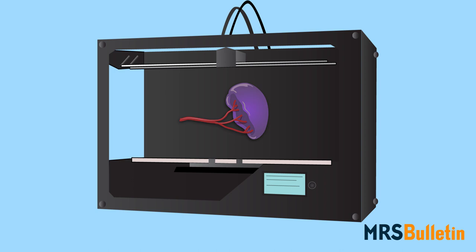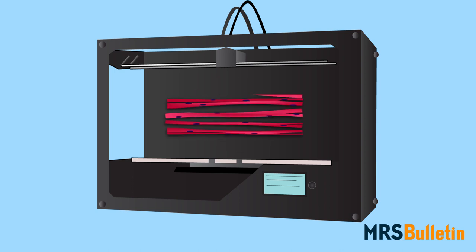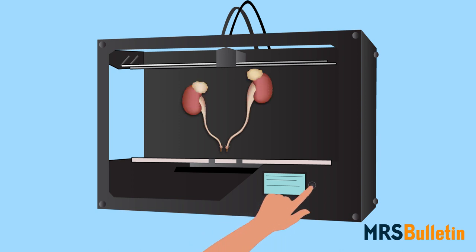And if researchers can work together to solve the major challenges facing this rapidly growing field, they could make organ and tissue engineering as easy as pushing a button.